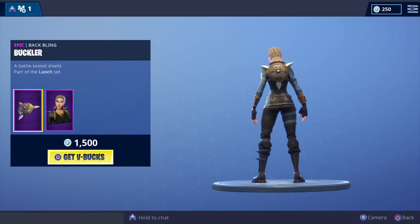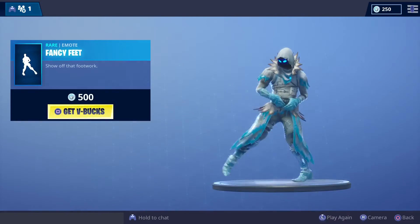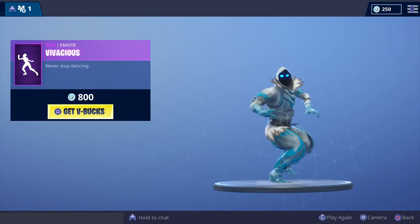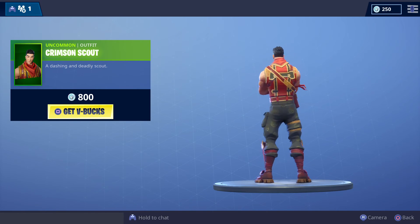Daily items: the Highland Warrior for 1,500 V-Bucks with back bling included, then some V-Bucks, we've got this emote for 800 V-Bucks, and the Charism Scout for 800 V-Bucks.